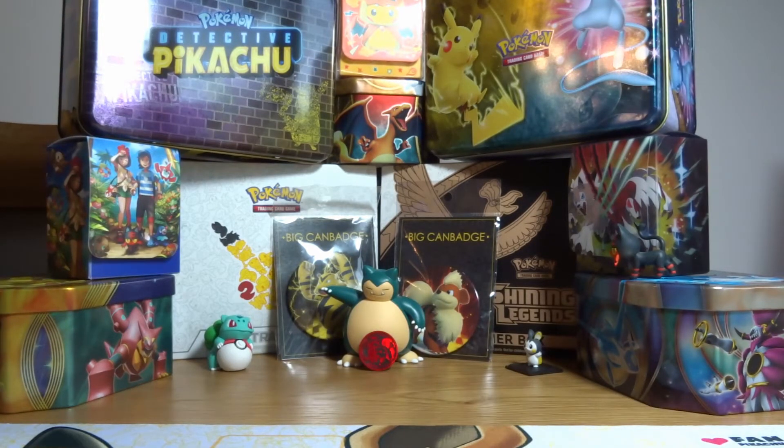Hello one and all, welcome back to the Arcanine Academy. I've been back from my recent trip to Japan and hopefully you've managed to see those videos I made of going around the Pokemon Centers. Today I thought I'd show you a little haul of what I managed to bring back and all the amazing goods you can get from the Pokemon Center and other places in Japan. I hope you enjoy.